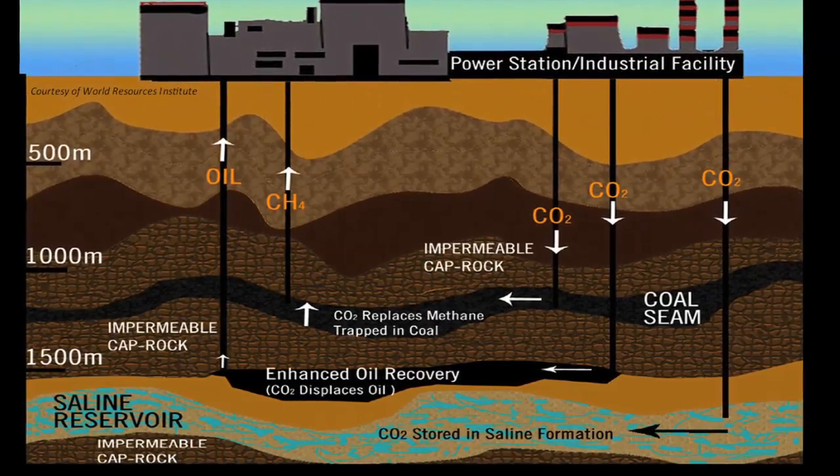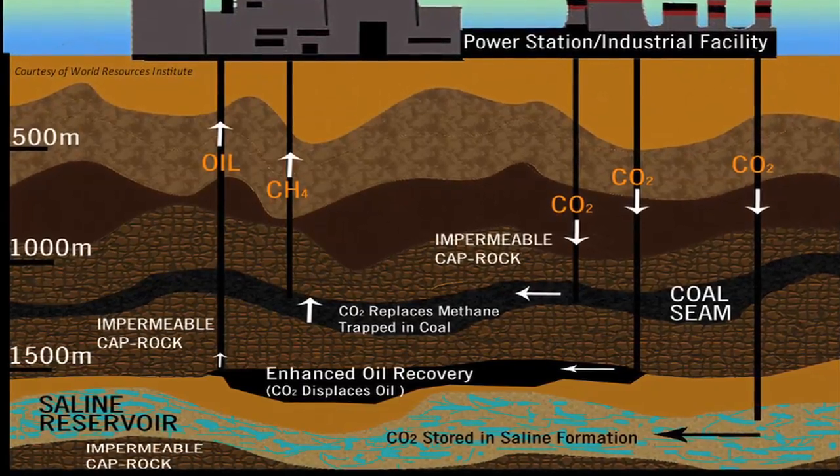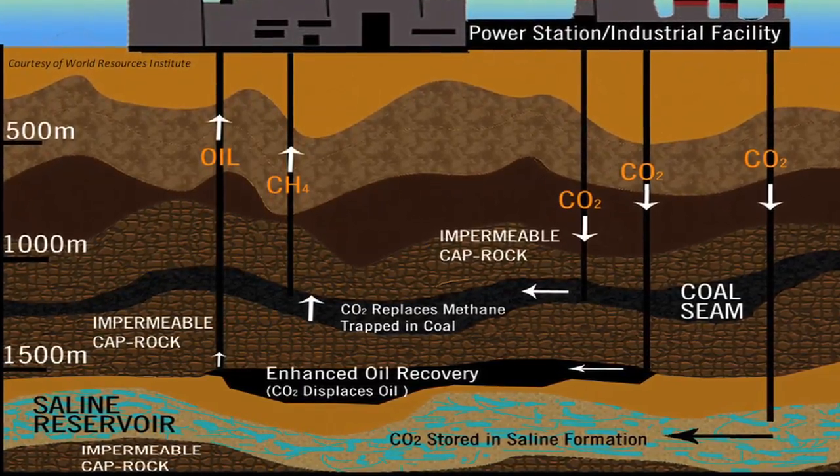We're focused on how carbon dioxide can be injected safely and economically into these subsurface geological formations. How do you prove that it's going to stay there for 100 years, 500 years, 1000 years? How do you do that?